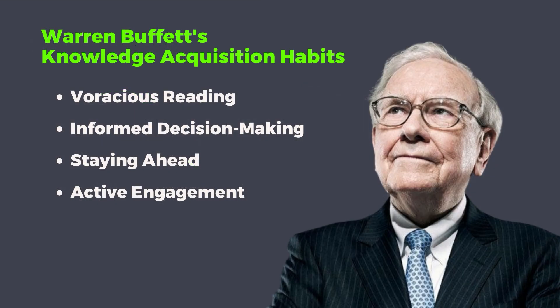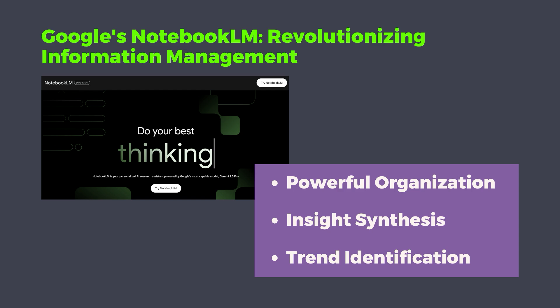First, I want to dive a little bit deeper into how Notebook LM follows Warren Buffett's knowledge acquisition habits. Obviously, he's a voracious reader, which helps him make informed decisions that help him stay ahead in the marketplace. One thing he stresses is active engagement — really thinking and processing the information, not just skimming it — and this is one of the major things that Notebook LM can help with.